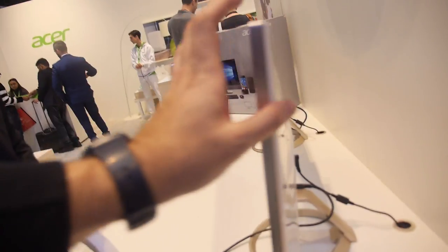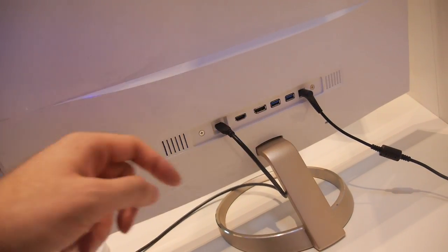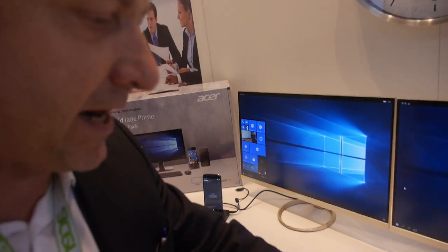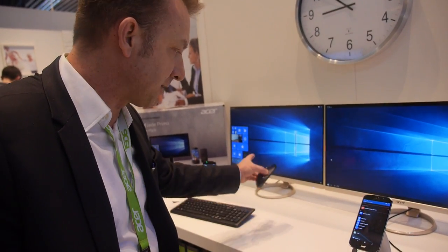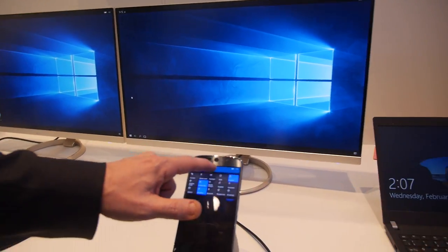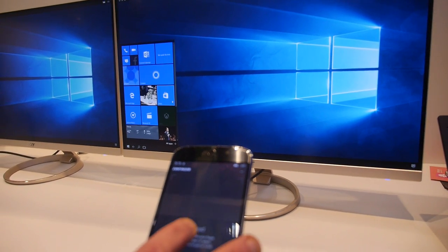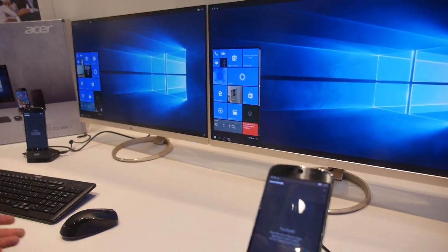If you use a Wi-Fi dongle on the HDMI port of your display, you get a full wireless solution — wireless is also working. The keyboard can be connected over Bluetooth. On the docking station there's a real touchpad so you can control your applications shown on the full display.